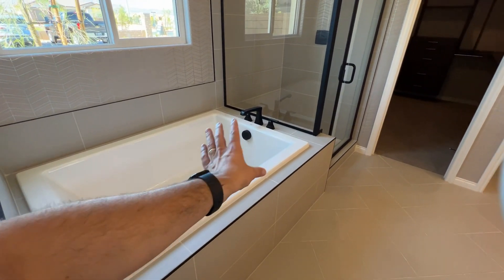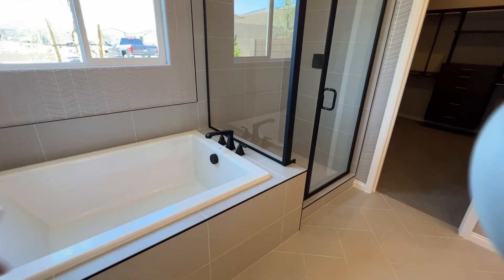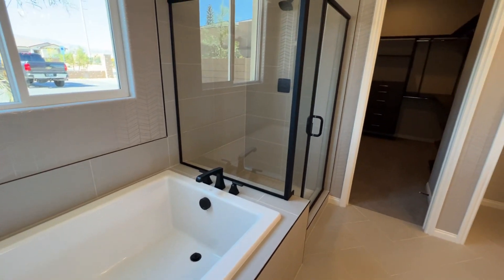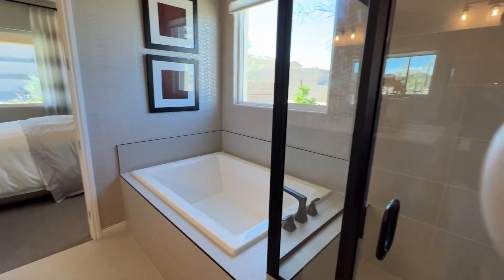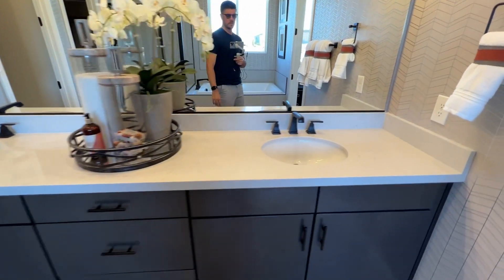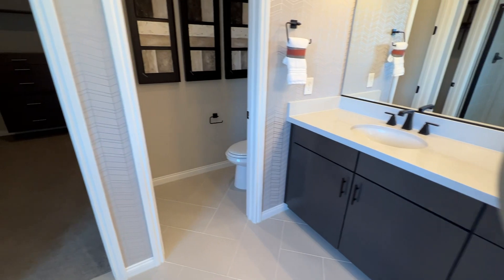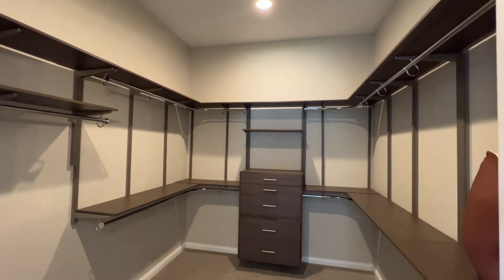In the master bath, there's a luxury shower and tub combo — about an $8,000 upgrade — where you can add full tile on the walls. It comes with fiberglass standard. There are dual undermount sinks, which are an upgrade but relatively inexpensive to add at the design center. You also get a full walk-in closet in the master.